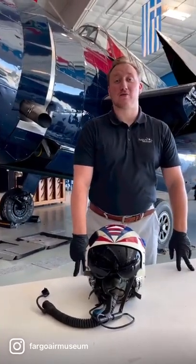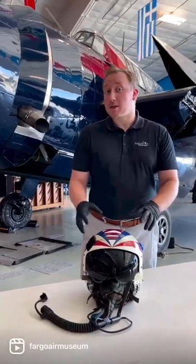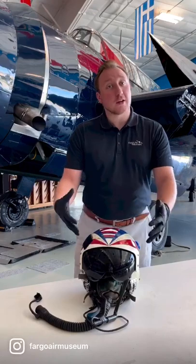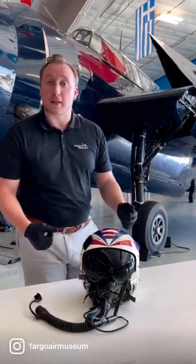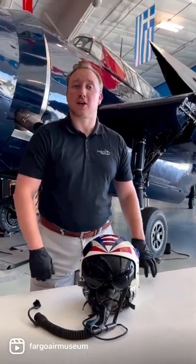Hello everyone, welcome back to Items from the Archives. I'm Max. Today, after getting so many responses to our Trivia Tuesday featuring the A-5 Vigilante, we're going to take a closer look at the flight helmet that belonged to Harry Hawken, who flew Vigilantes during the Vietnam War. So stick around and let's get started.